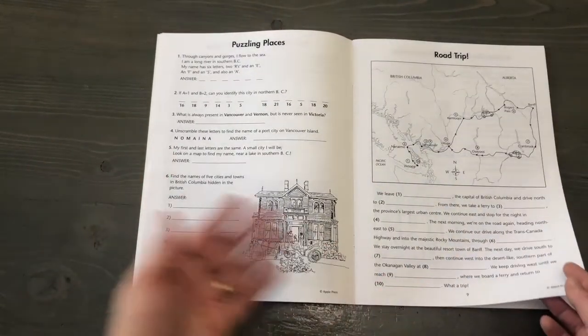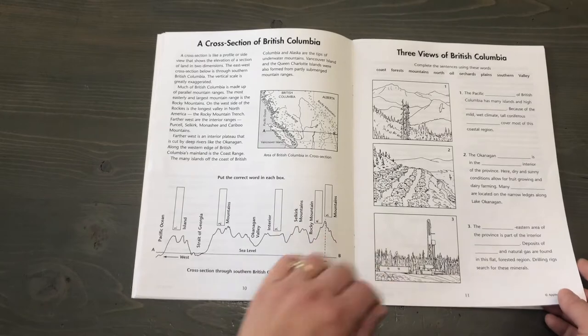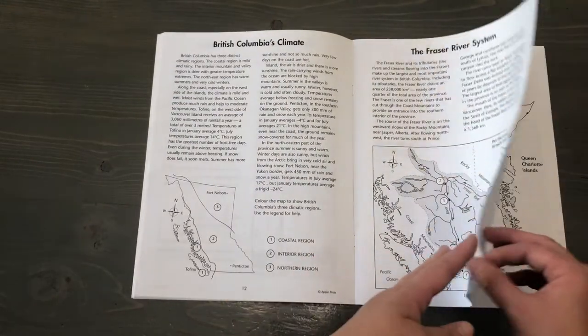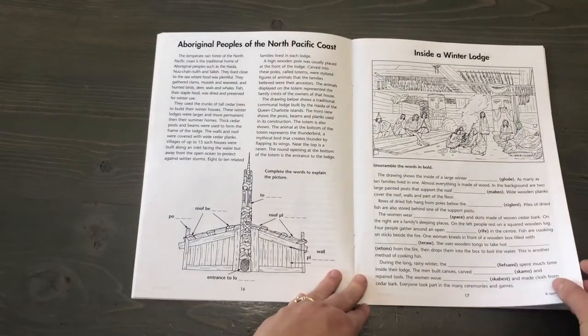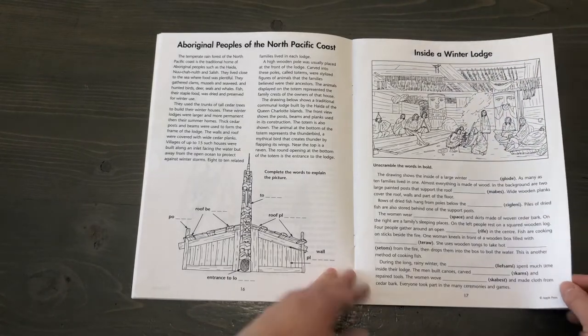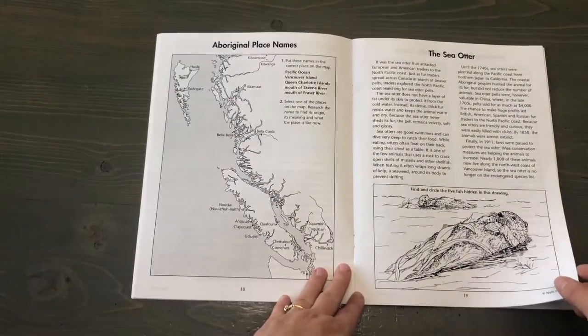Just to give you a look: road trip, puzzling places, a cross section, different views, climate, river system, Douglas fir, preserving an ancient rain forest, aboriginal peoples of the north pacific coast, inside a winter lodge. Again there are little activities as they're doing the reading or after they do it.